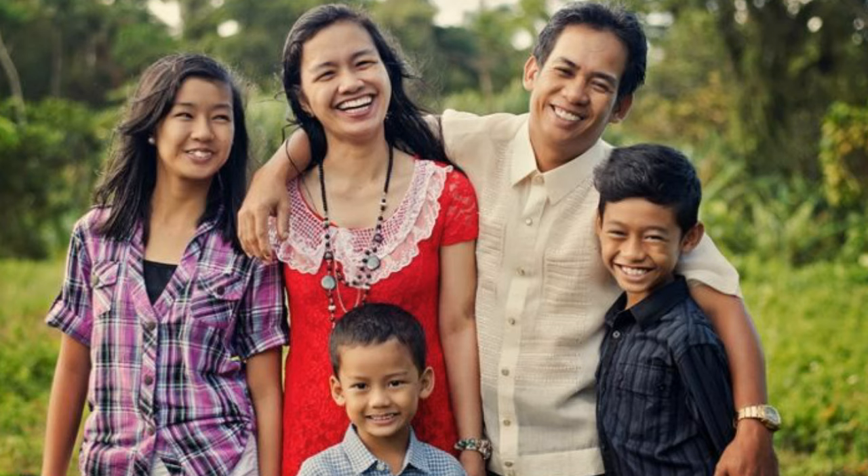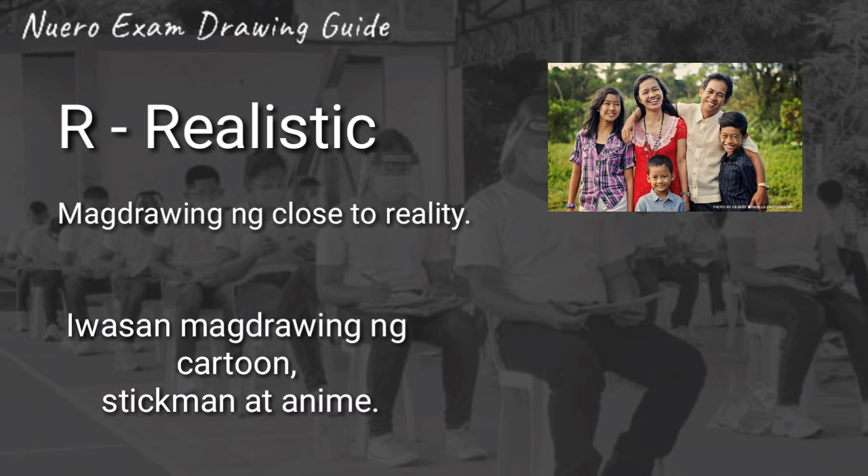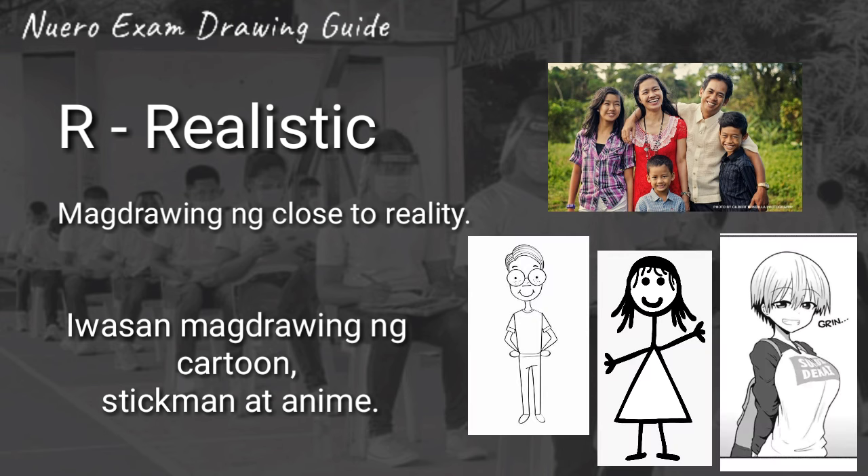Next is letter R for Realistic. Kung ano yung nakikita nyo sa isang tao sa personal, dapat ganoon din ang lilitaw sa inyong drawing. So, it should be close to reality. Iwasan mag-drawing ng cartoon, stickman, and anime character dahil hindi naman ganoon ang isang tao sa totoong buhay.